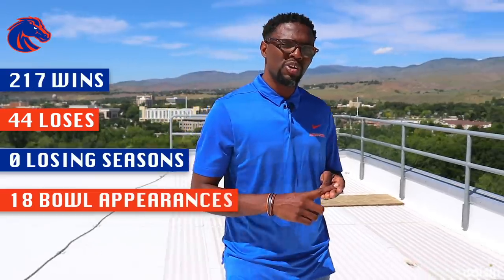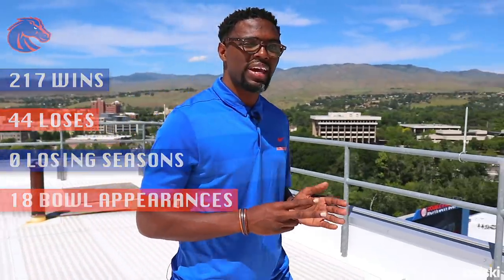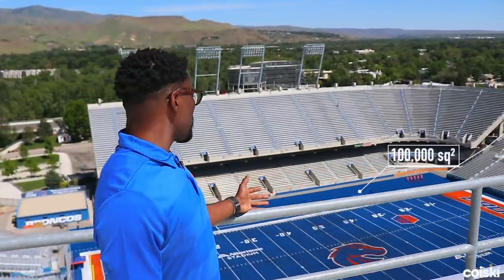Right off the bat I'm going to throw some numbers at you: 22 to 17 wins, 44 losses, zero losing seasons, and 18 bowl appearances over a 20-year span for Boise State's historic football program. And while those numbers are great, perhaps their most recognizable number is 100,000 square feet — the amount of turf it takes to create their legendary football field. Today, with the help of a few experts, we're going to get a behind-the-scenes look at how the magic is made. I'm Leland with Korski and welcome to Sports Dissected.